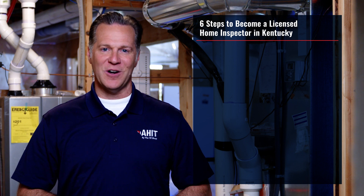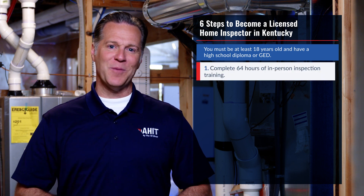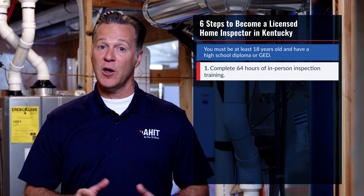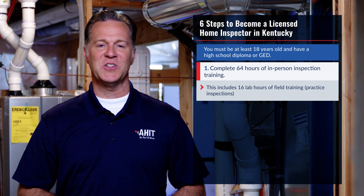There are a few requirements to start. You must be at least 18 years old and have a high school diploma or GED. Your first step is to complete 64 hours of in-person inspection training approved by the Kentucky Board of Home Inspectors. This includes 16 lab hours of field training and practice inspections.